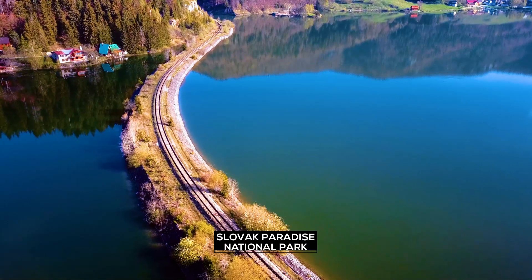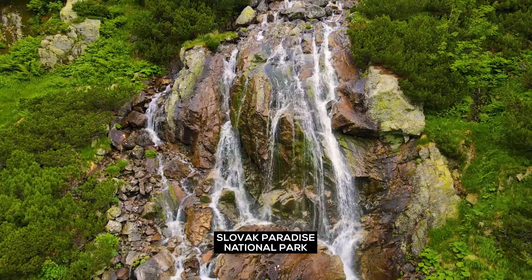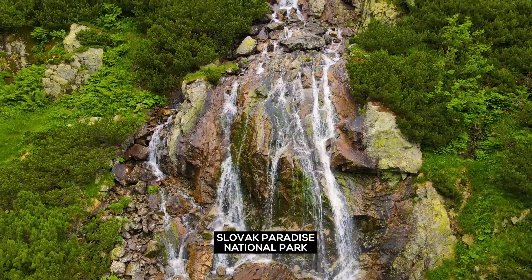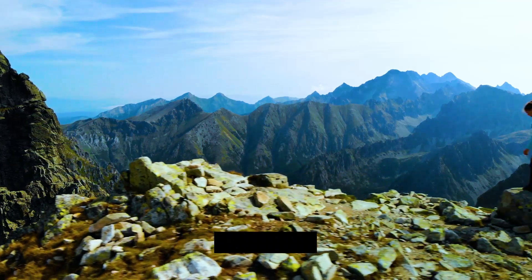Slovak Paradise National Park: wander around this national park, famous for its unique rock formations, waterfalls, and gorges. This place offers excellent hiking opportunities.